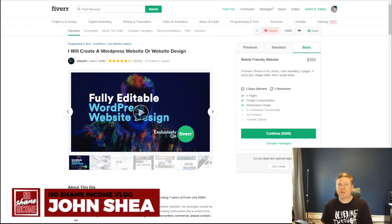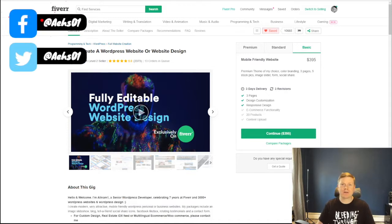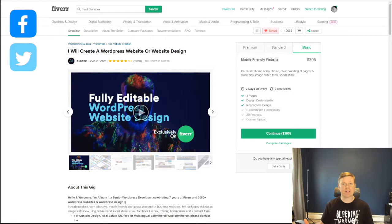Hey, what's going on guys? John Shea here from the No Shame Income vlog, and today I'm going to talk about my experience actually going out there and ordering a website on Fiverr.com. I paid a little over $288 for this website, so I'm going to walk you through my experience of hiring someone on Fiverr to buy a website, what the experience was like, and what I actually got out of spending this money.